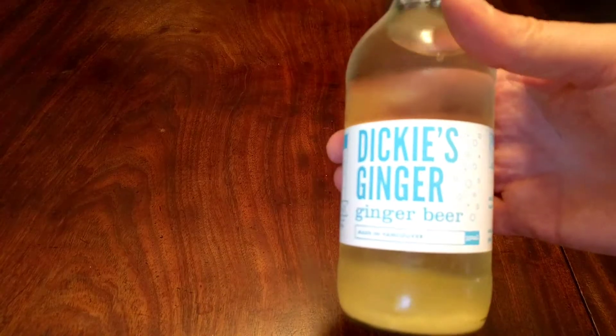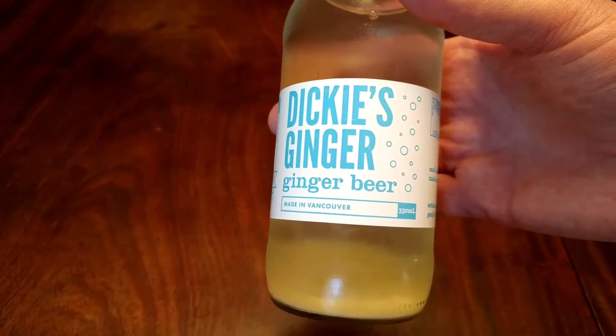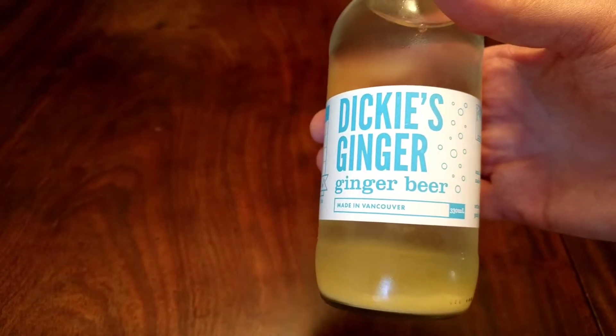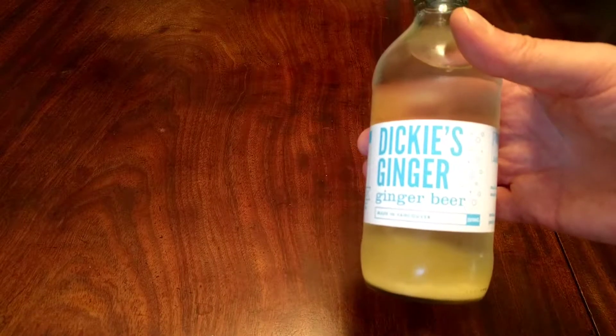Welcome to another down the rabbit hole video. Gonna try a drink I picked up in a local shop that intrigues me — this is Dickie's Ginger Beer, and specifically ginger beer, which I've never had before. Anybody watching from the UK must be thinking, well yeah, we have that all the time.